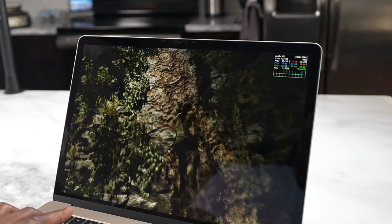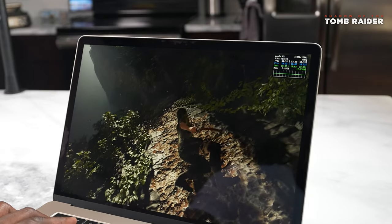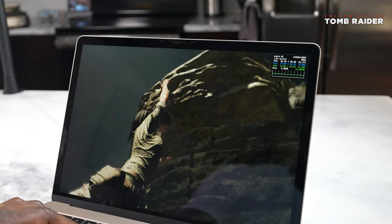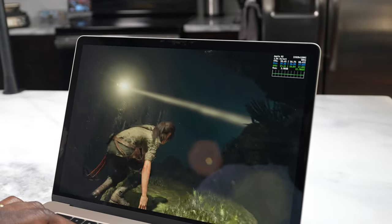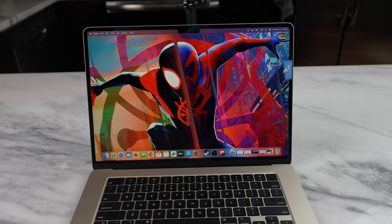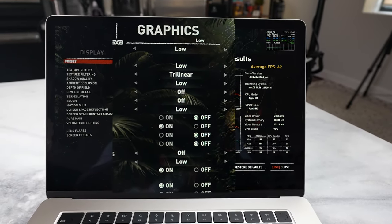We started off with Shadow of the Tomb Raider. Running the benchmark tool on the MacBook Air 15, we got about 45 frames per second, which was actually pretty cool. In some gameplay sessions we got up to 50–51 FPS — those were darker areas with fewer objects — so we saw highs of about 51 frames per second. The MacBook Air actually does a good job there, and that was at low settings.